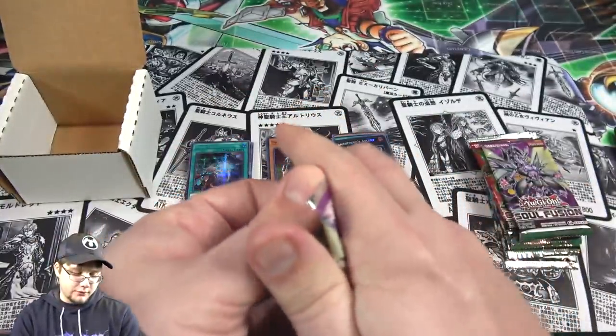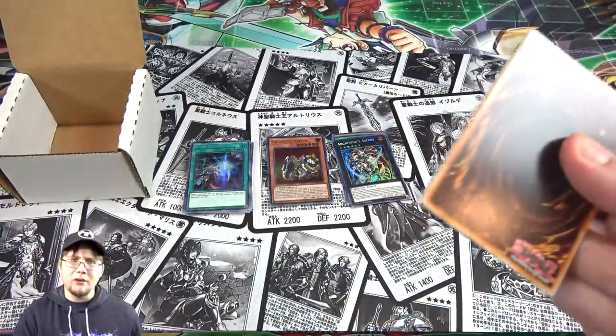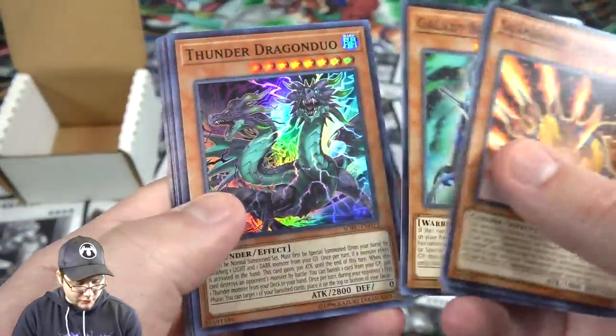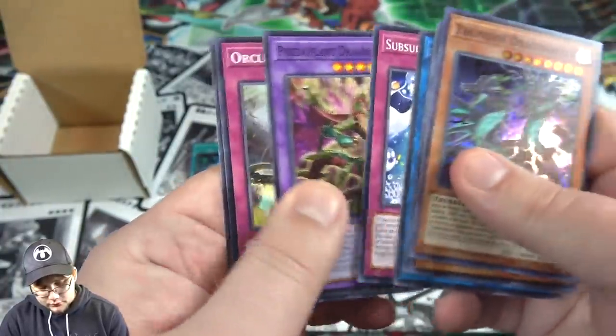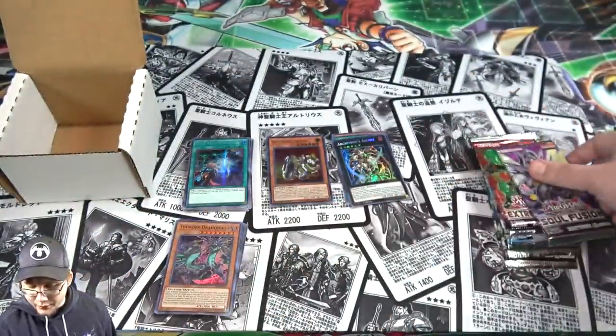Soul Fusion now. Jack Jaguar's pretty good. And then we have Thunder Dragon Duo — pretty decent. And then Simorgh of Darkness. I got the Predaplant — it's good with Super Poly. Take one of your opponent's monsters, go for that one.